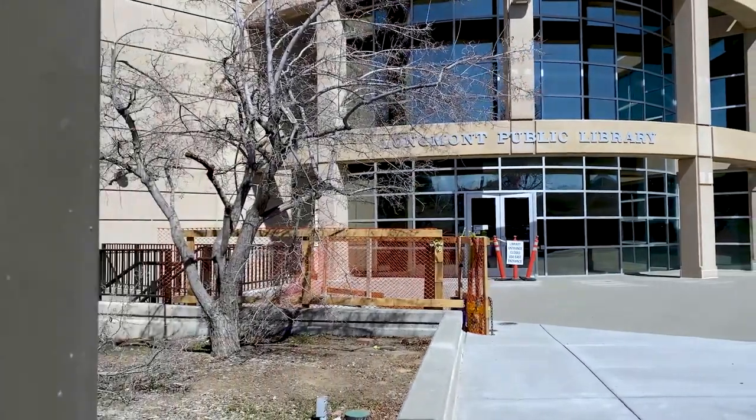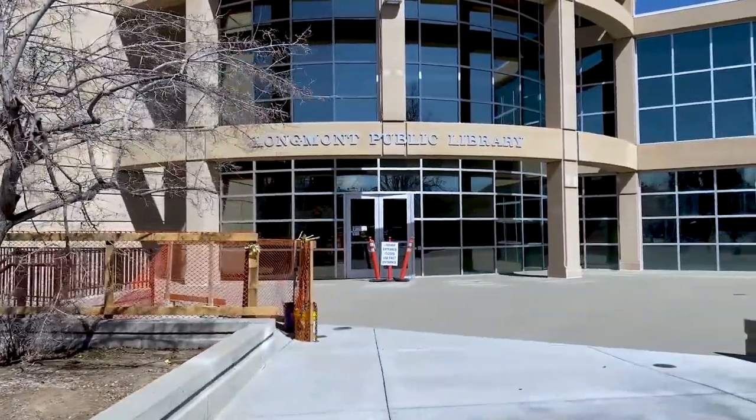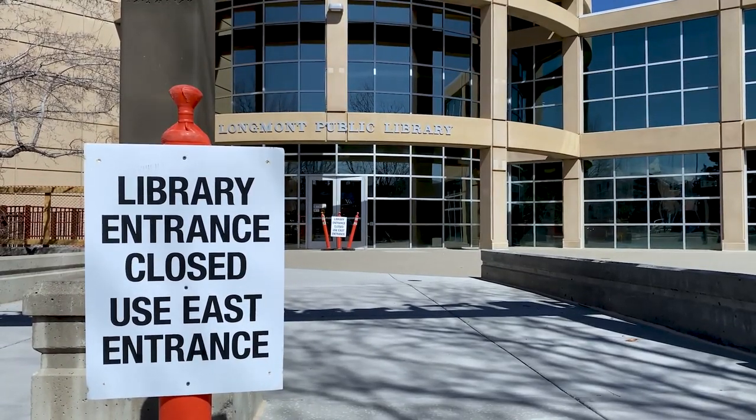The library's west entrance has been closed now for over a year due to construction on the library plaza and COVID-19. We hope to have it open for patrons again soon.